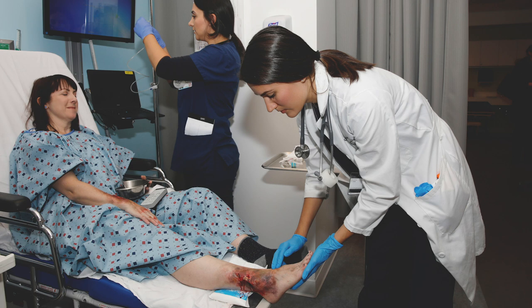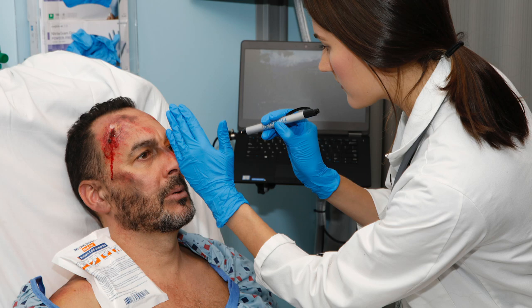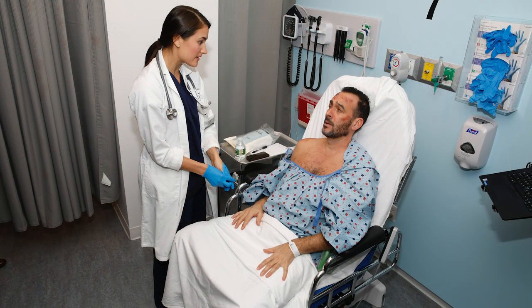These are actors prepared to emulate a disease process, and the student is supposed to work with them to figure out their diagnosis, order the correct lab tests, and prescribe the right medications.